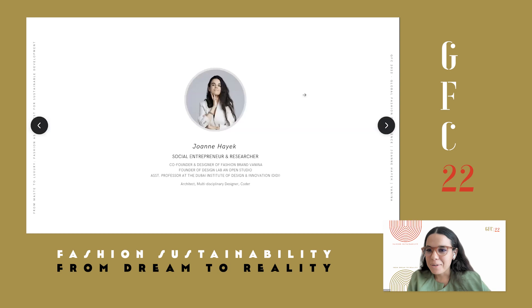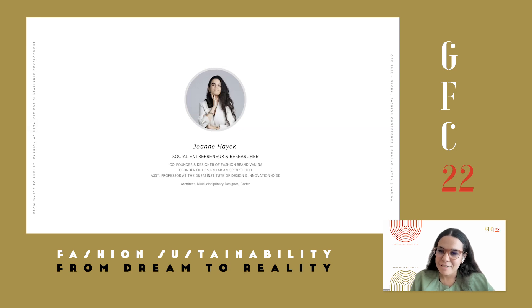Just before we start, a bit of background about myself. I'm a social entrepreneur and researcher. I'm initially an architect, but I ventured into fashion quite early on. I co-founded my company, Falina, with Sachana Payal. It's based in Beirut, founded in 2007. In parallel, I'm involved in academia. I was teaching at the American University of Beirut, and currently I'm an assistant professor at the Dubai Institute of Design and Innovation.